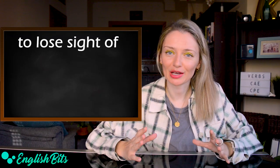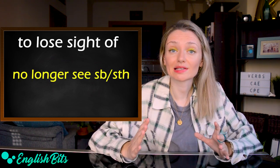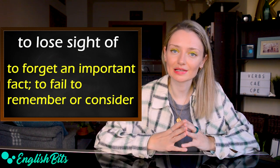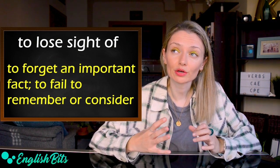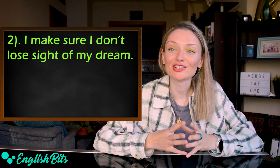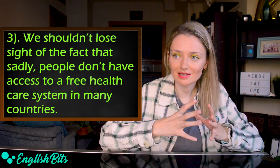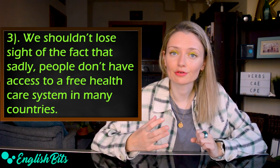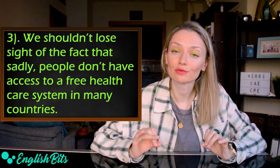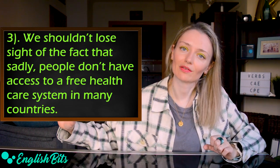Number eight: 'to lose sight of.' The first meaning is that you can no longer see someone or something — for example: 'I don't know where your brother is. I've lost sight of him.' The second meaning is to forget an important fact or to fail to remember or consider something. Examples: 'I make sure I don't lose sight of my dream.' And: 'We shouldn't lose sight of the fact that, sadly, people don't have access to a free healthcare system in many countries.' That last sentence opener is very useful for speaking exams.